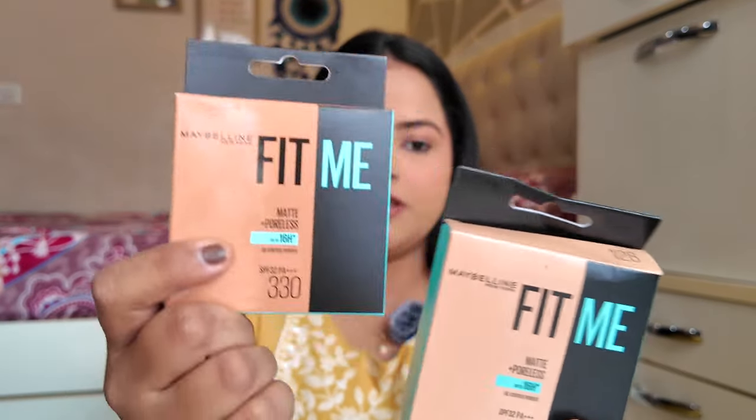Next, I got two compact powders from Fit Me. This powder is so good — I haven't repurchased them in a long time because I have so many products already, but this time I got them in two shades: 128 and 330, again one light and one dark. I really like these compact powders, and I got them at a good offer.